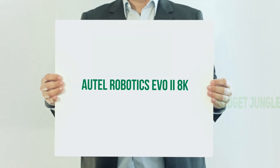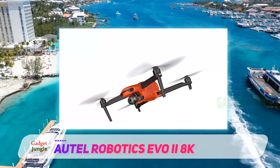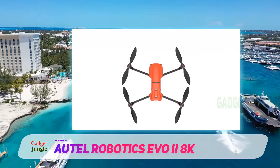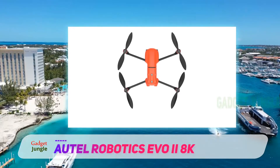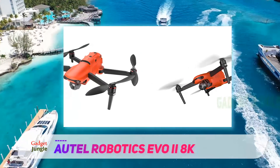Autel Robotics EVO 2 8K. With a price point starting just under $1,500, the newly released EVO 2 series is a serious contender in the increasingly competitive foldable drone segment. The EVO 2 drones pack some serious hardware under their bright orange shells, with 40 minutes of flight time — the longest flight time of any prosumer drone offered on the market.